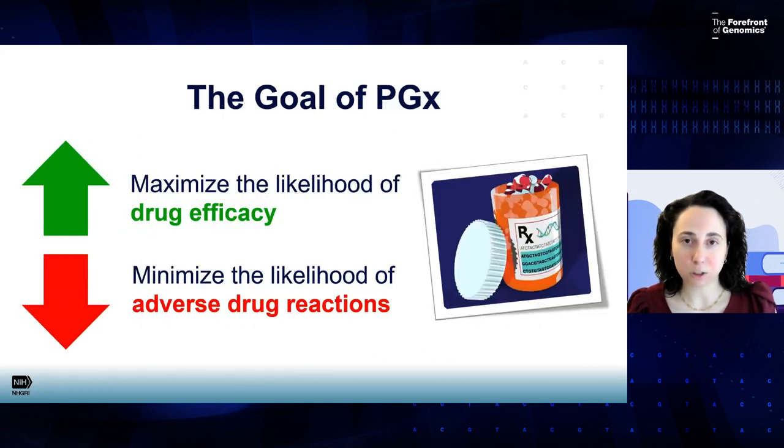By using genetic information to guide our drug selection and dosing, the real goal is to maximize the likelihood of drug efficacy and minimize the likelihood of adverse drug reactions. We know that one size does not fit all in medicine, and there are many factors that influence medication response. Genetics may be an important factor to take into consideration. By using pharmacogenomic data in clinical practice, we're really hoping to cut down on that trial and error process of finding the right medication at the right dose for a patient.